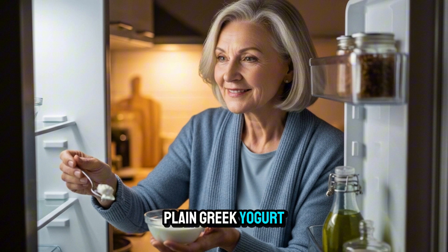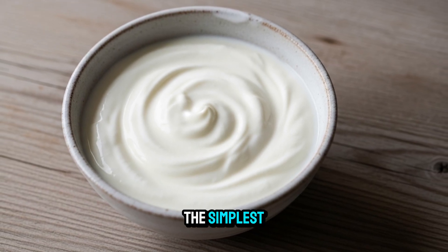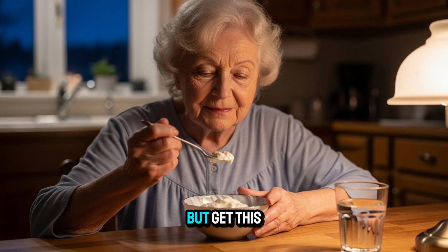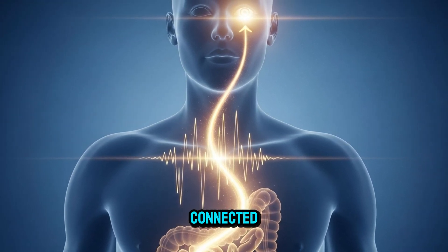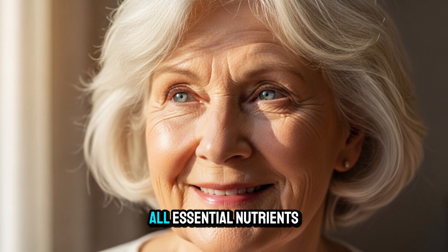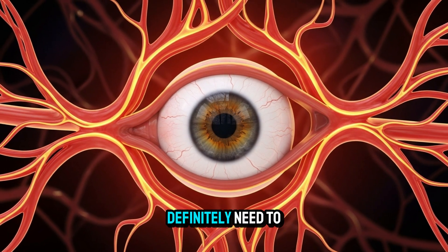Snack number one: plain Greek yogurt. It's actually one of the simplest, most powerful tools for better vision. Greek yogurt is packed with probiotics — those friendly gut bacteria that keep your digestion humming. Recent research has uncovered something called the gut-retina axis: your gut health and your eye health are deeply connected. A healthy gut helps lower inflammation throughout your body, including in the tiny blood vessels that nourish your eyes. Greek yogurt also gives you vitamin A, calcium, and zinc — all essential nutrients for your retina and cornea. Since it's easy to digest and low in sugar, as long as you choose plain unsweetened yogurt, it won't mess with your sleep.